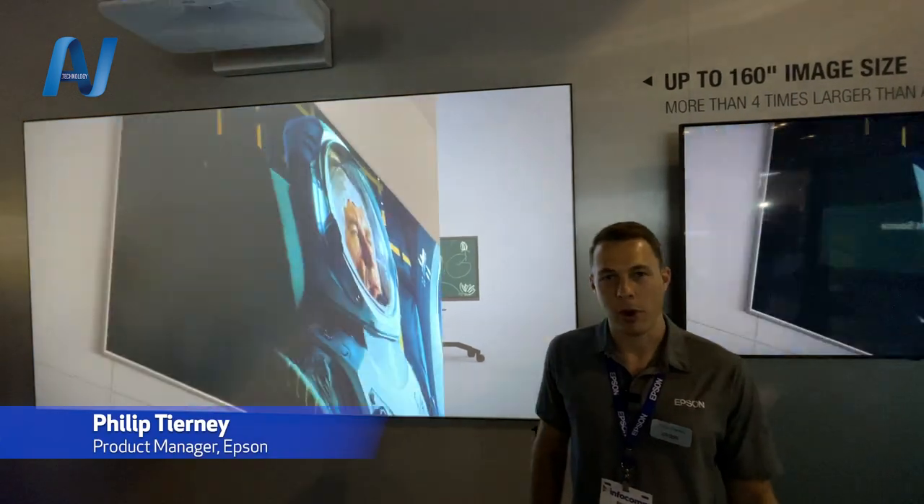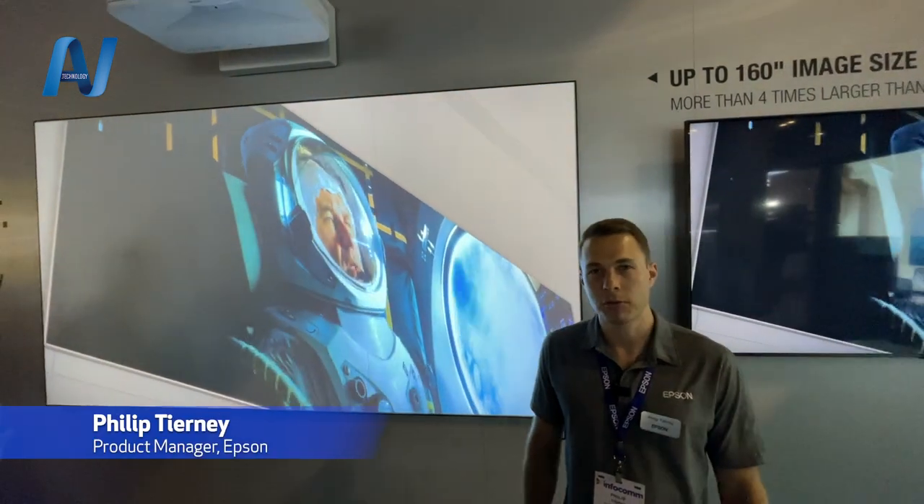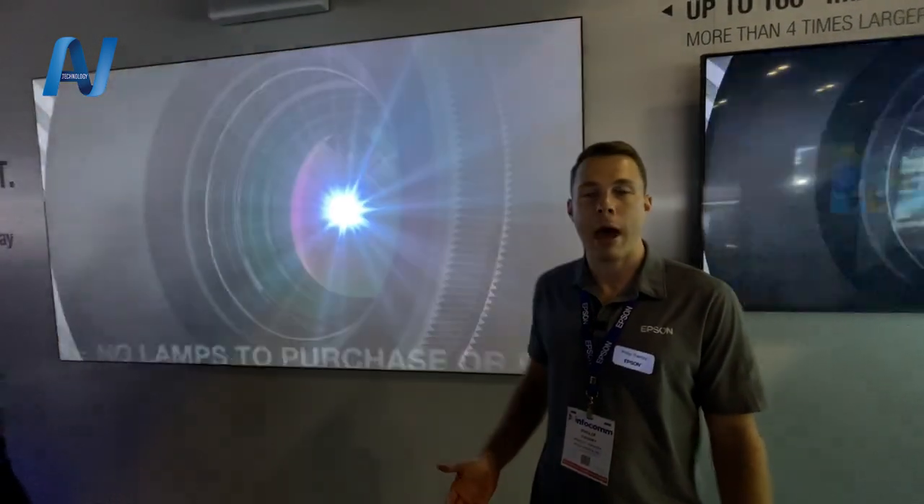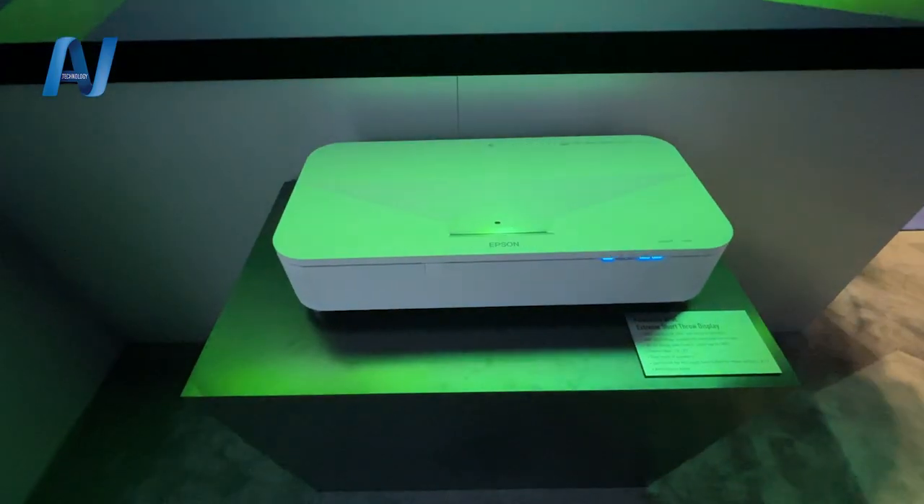Hi, I'm Phil. I'm a product manager with Epson America here at Infocom 2023. What we're highlighting here is our new PowerLight EB810E.